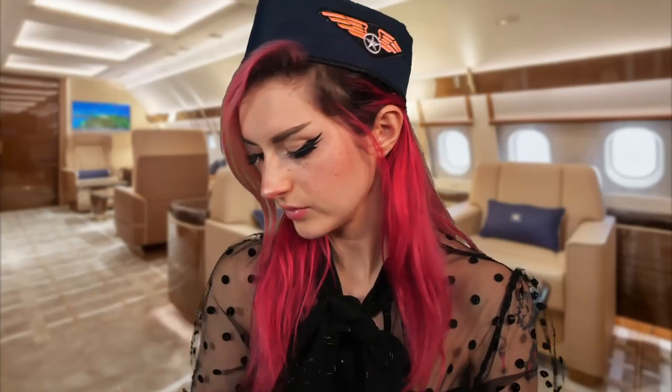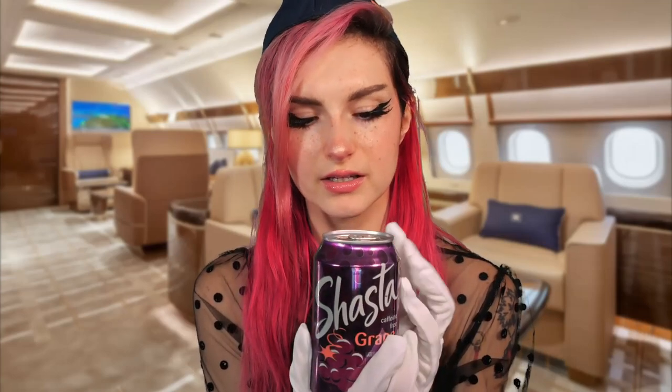All righty, so we have some Shastas here. We have a few flavors — we've got Tiki Punch. There isn't any caffeine in these, actually, just so that you know. This one is Tiki Punch. We have an orange flavor. We've got a grape flavor — this one is personally my favorite. But it's completely up to you which one sounds best to you.